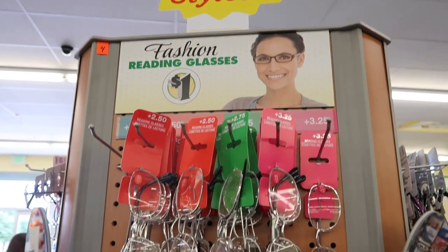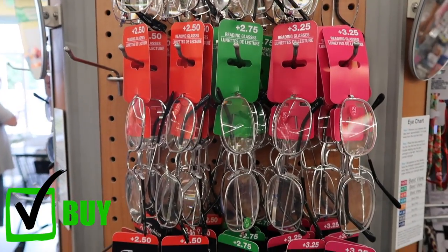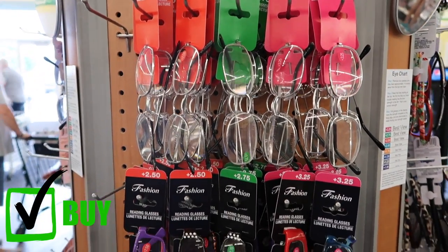Reading glasses are a steal here for only a dollar. They're the same exact reading glasses you'd buy anywhere else, but for a fraction of the price. You know how much reading glasses normally cost.